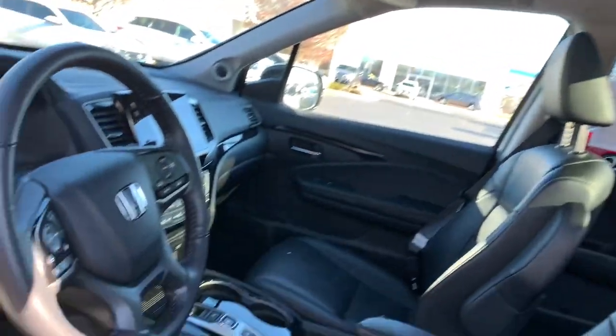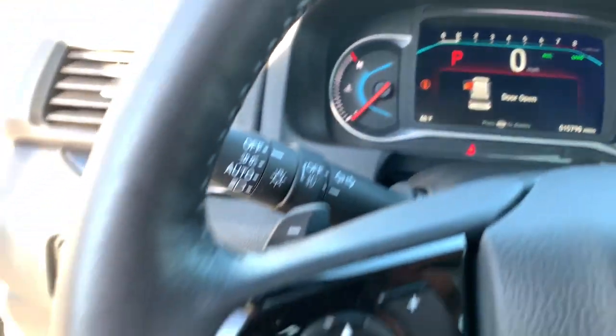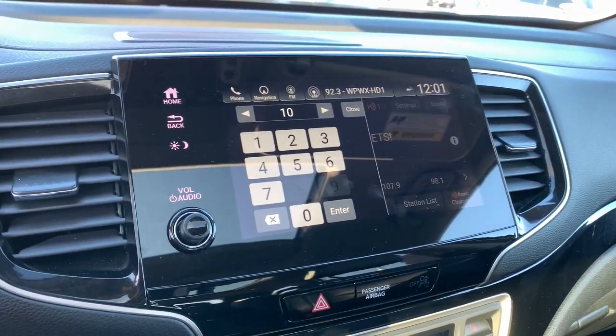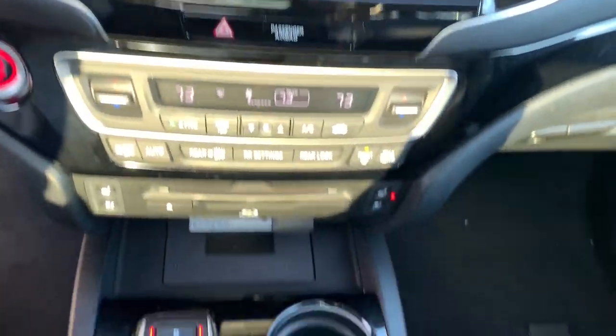These are just some of the great options this vehicle comes with: all-wheel drive, power liftgate, sunroof, electronic stability control, steering wheel audio controls, third row seat, seat memory, trip computer, auxiliary audio input, and power windows.